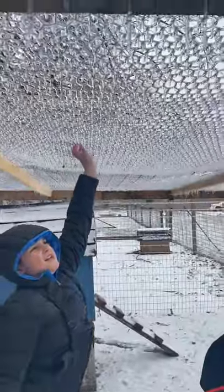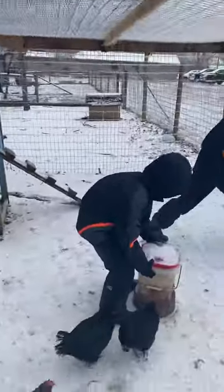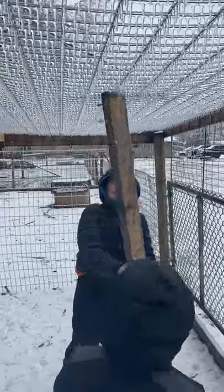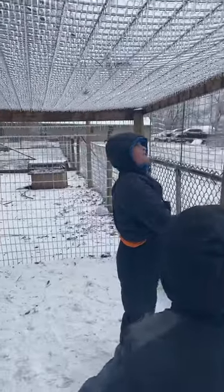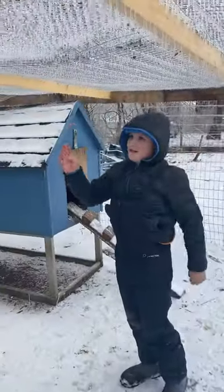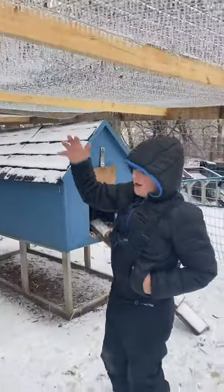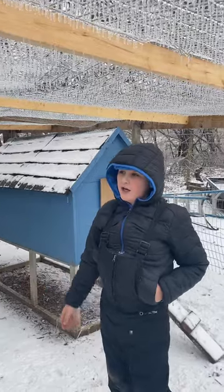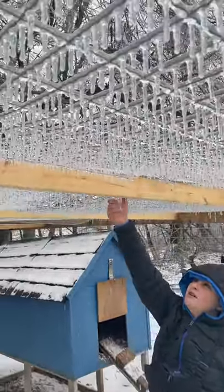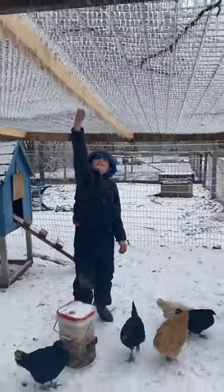If you just look at the chicken wire on the top, it's like it just falls down so much ice. What happened last night is we had a whole bunch of rain and it was just so cold that it froze everywhere, and then we had snow throughout the night, so it just kind of turned into a snowstorm.